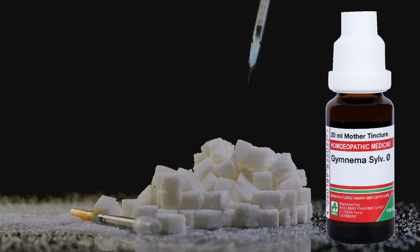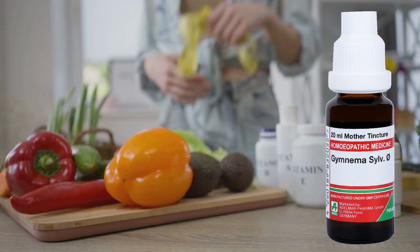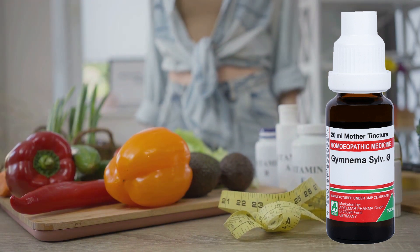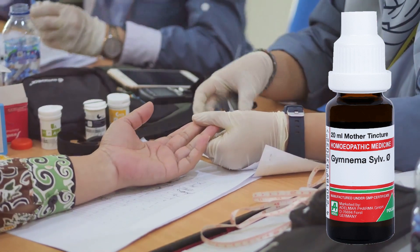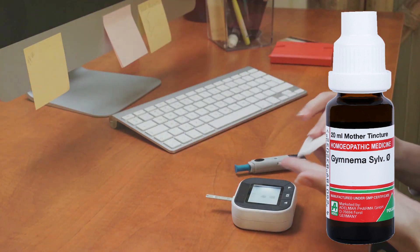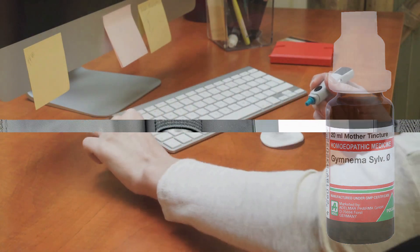Its unique ability to decrease sugar cravings is like having a secret weapon in your pocket. But that's not all — it also plays a significant role in supporting balanced blood sugar levels. So you're not just combating the symptoms, you're addressing the root of the problem. With Gymnema Sylvestre Q, say goodbye to sugar cravings and hello to balanced blood sugar levels.